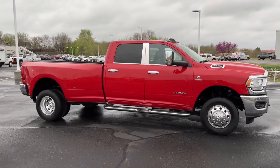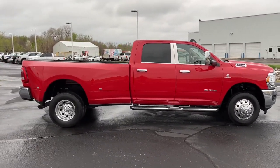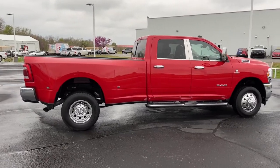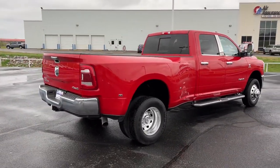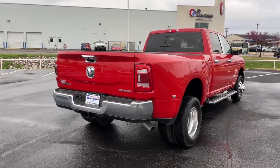Keyless entry, fog lamps, heated mirrors, keyless start, remote engine start, satellite radio, backup camera, four-wheel drive, Wi-Fi hotspot, Bluetooth connection.